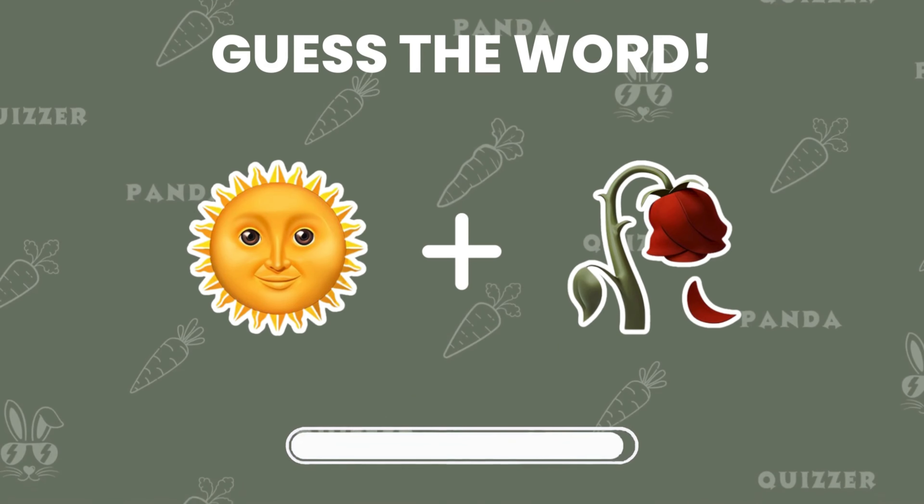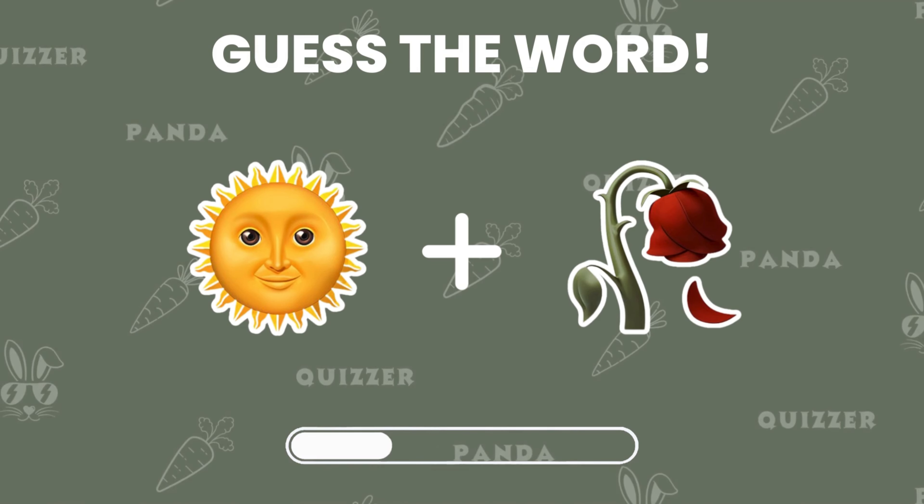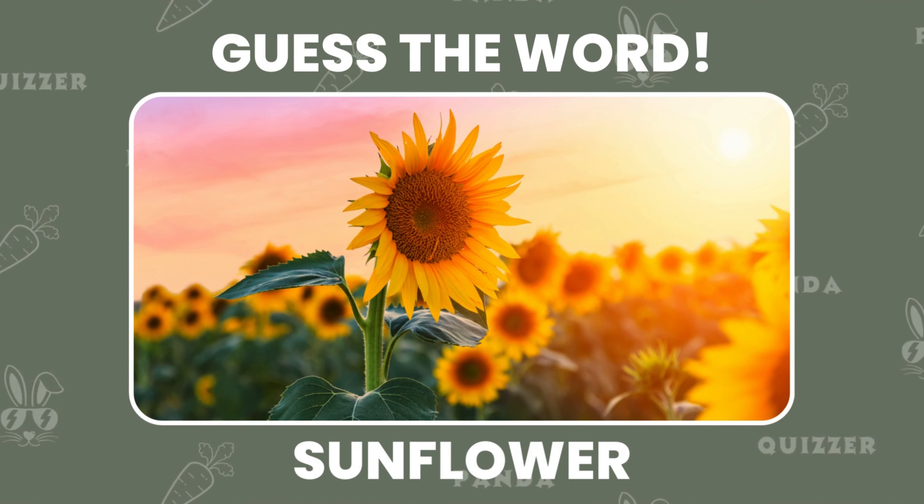Guess the word by emoji! Take a look! If you said sunflower, you're right!